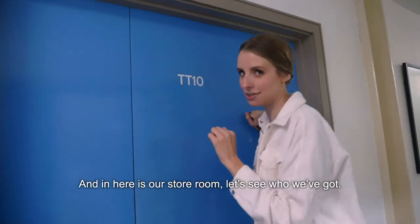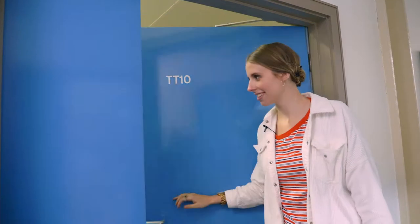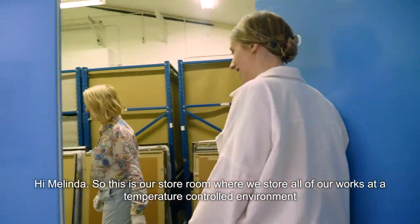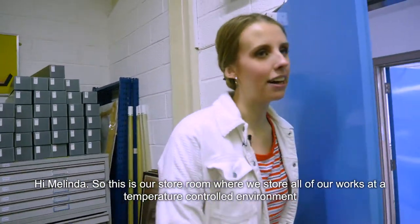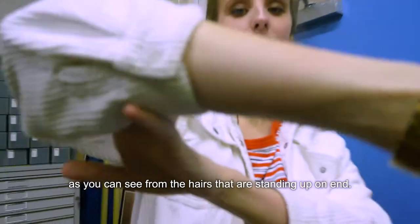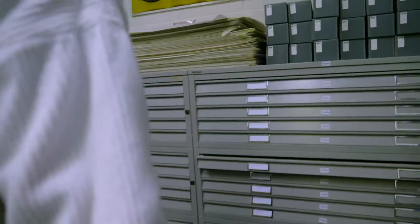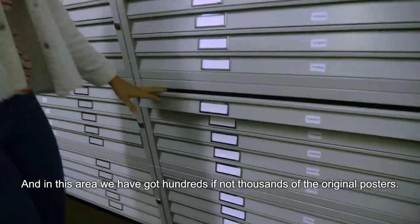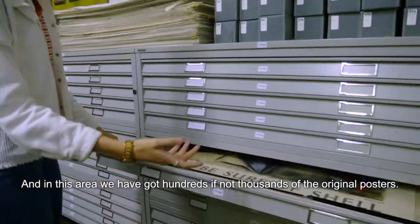And in here is our storeroom. Hi Charlotte. Hi Melinda. So this is our storeroom where we store all of our works in a temperature-controlled environment, as you can see from the hairs standing up on end. And in this area we've got hundreds if not thousands of prints, or of the original posters.